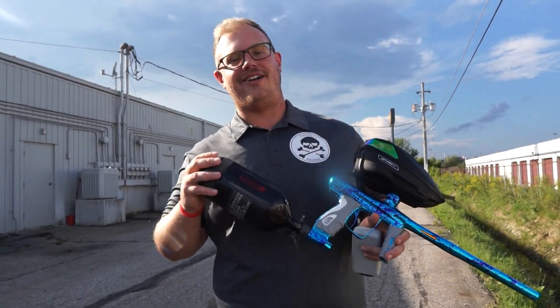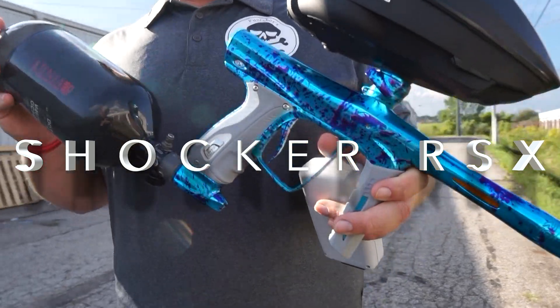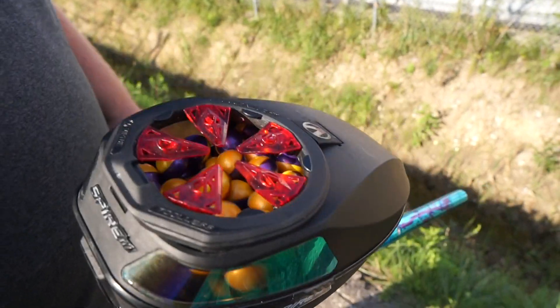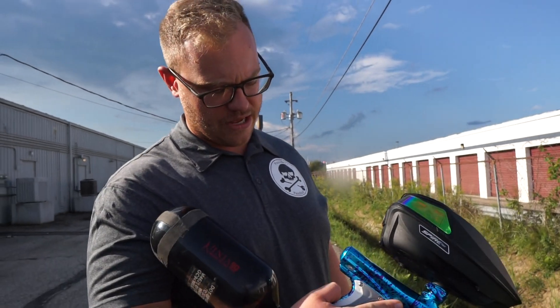Alrighty guys, so we're out here in the Ohio sun feeling good today. We have a Splash Shocker RSX that we're posting to the website, and if you guys are seeing this video, it's probably already on the website available for purchase. We also have a Spire 3 that's for sale — it's in really good shape — and of course we're shooting the team colors paint from GI Sports, or Core Outdoors I guess I should say nowadays.